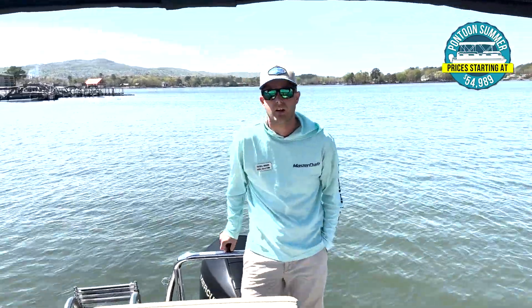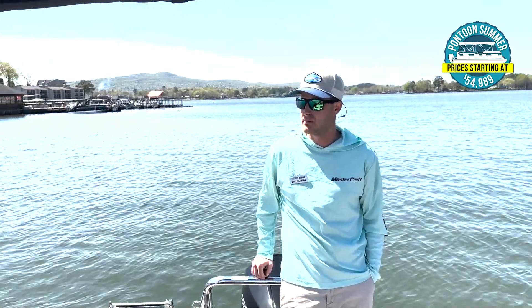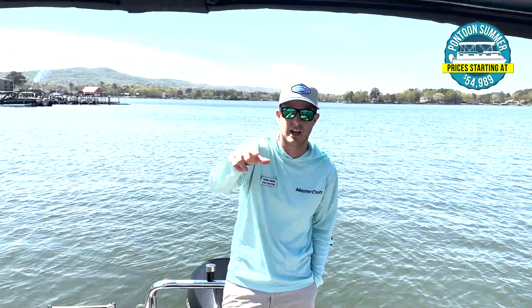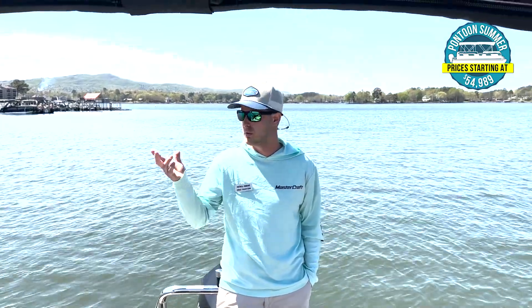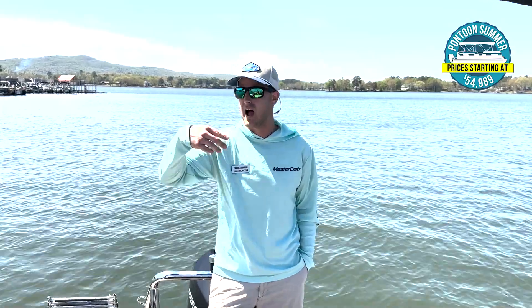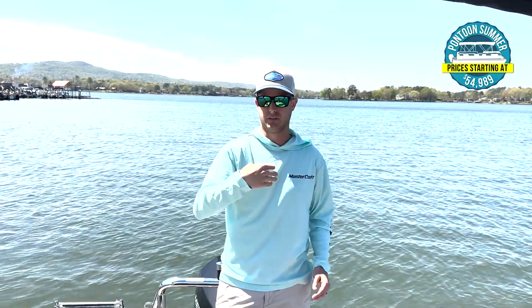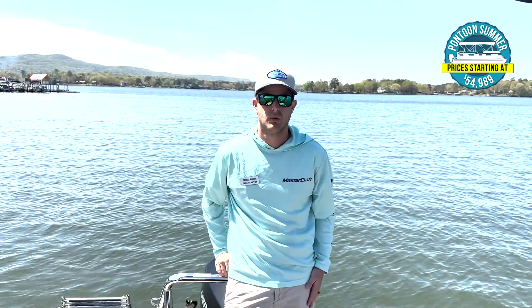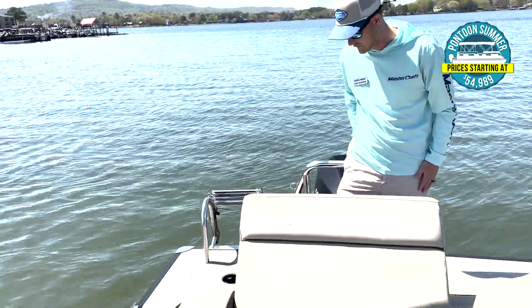Last but not least, the Barletta Bimini top — a standard power Bimini top. Just the touch of a button to open and close it. It's a 10-foot shade. One cool feature is that you don't have to have it fully up or down — you can hold it at any position to create shade wherever you need it. For example, if the sun is behind you, you can create shade over the entire front of the boat. Power Bimini top is standard on the Barletta.